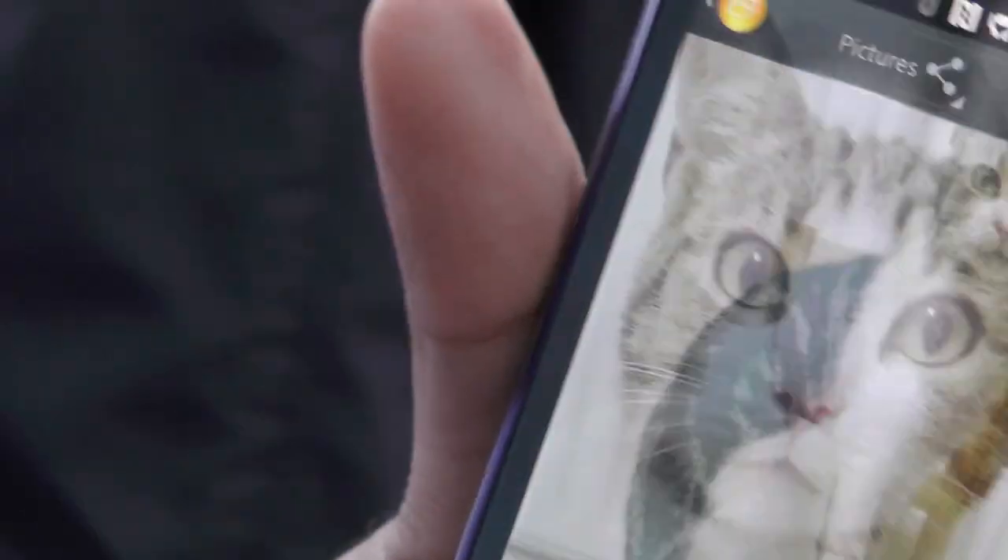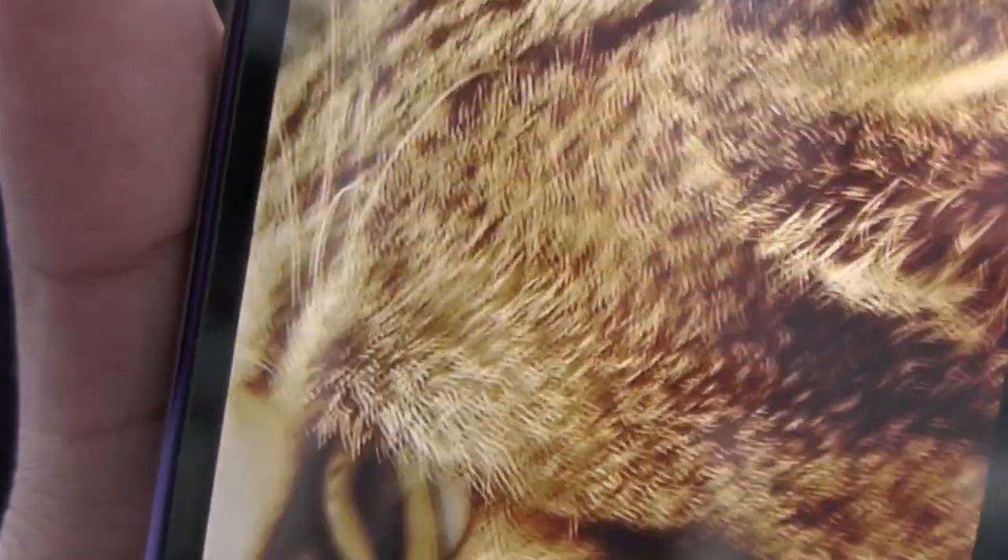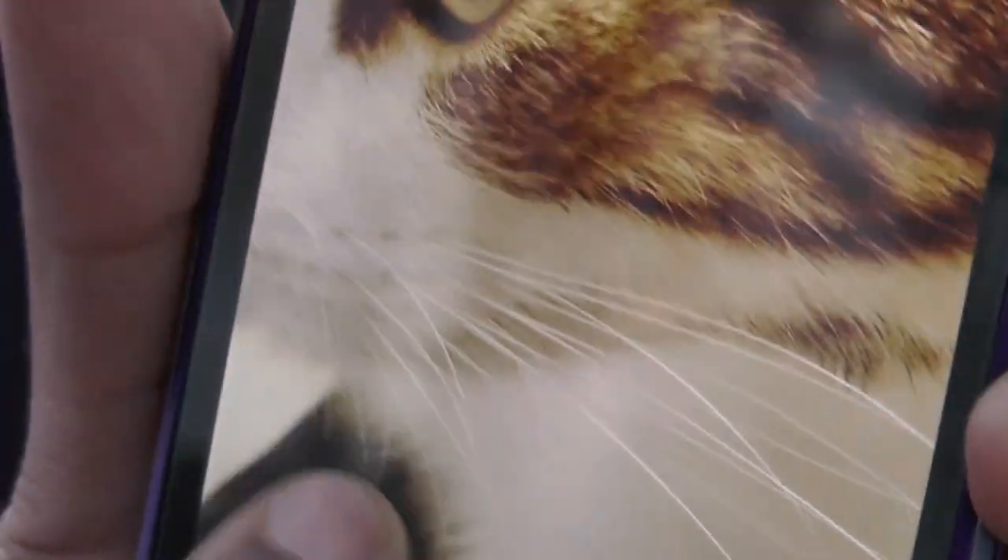I think I have another shot to show you. So this is another shot I took. You can see if I zoom in, each individual fur, each strand of hair, each individual whisker is so sharp on this display.